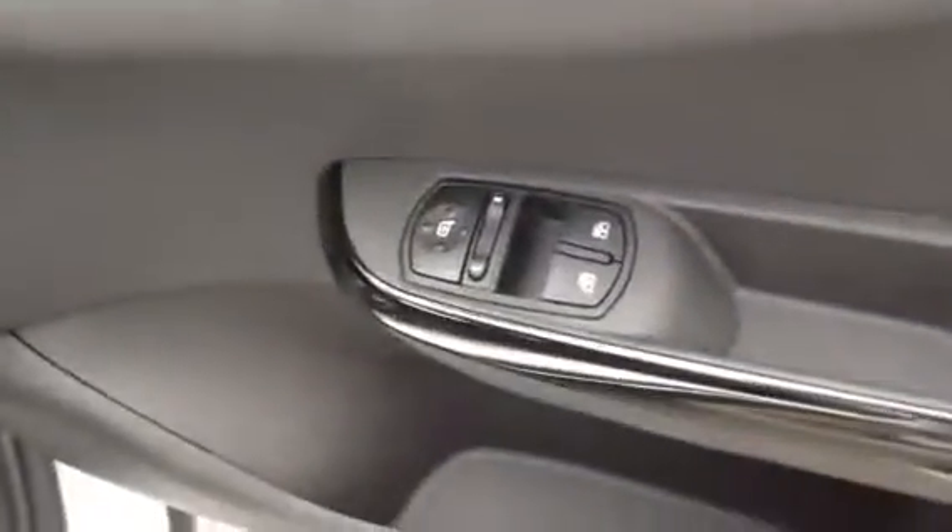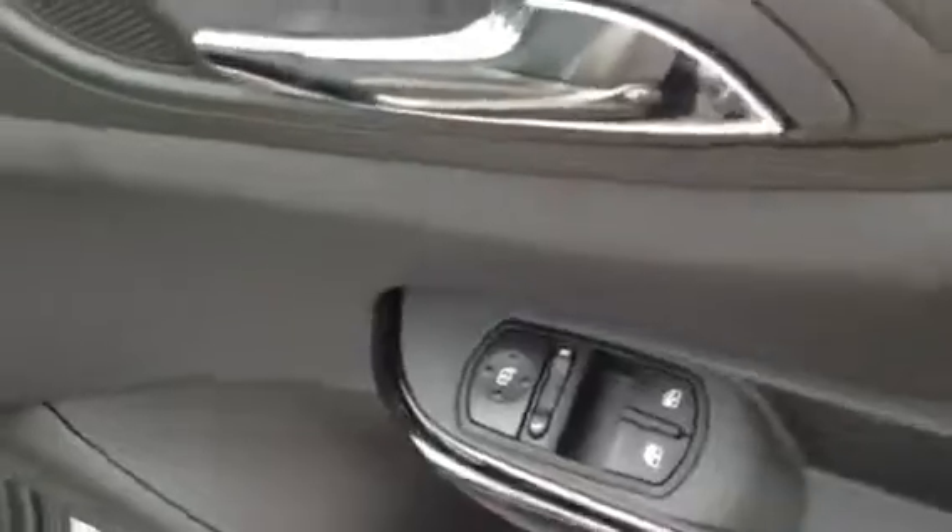Coming into the front, you've got the electric windows and electrically adjusted mirrors as well. It's nice and spacious in the back, and you've also got the ISOFIX there as well.